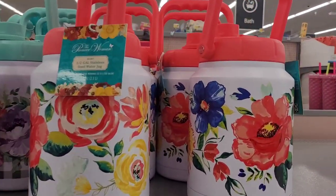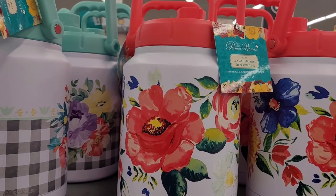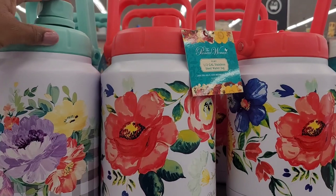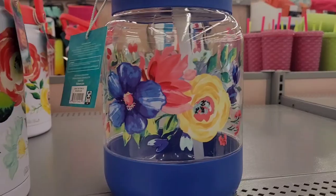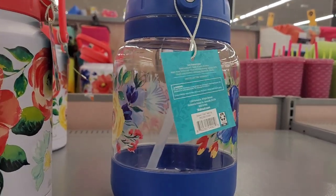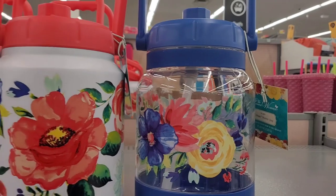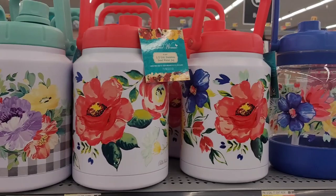Oh my goodness. Honey, I wasn't into Pioneer Woman like that. I was more into Rachel Ray. Well, Rachel Ray, she's not coming out with no stuff like Pioneer Woman is. I don't know what she doing. Then you have this one right here — this is the see-through one. I haven't seen nothing like this from Rachel Ray.